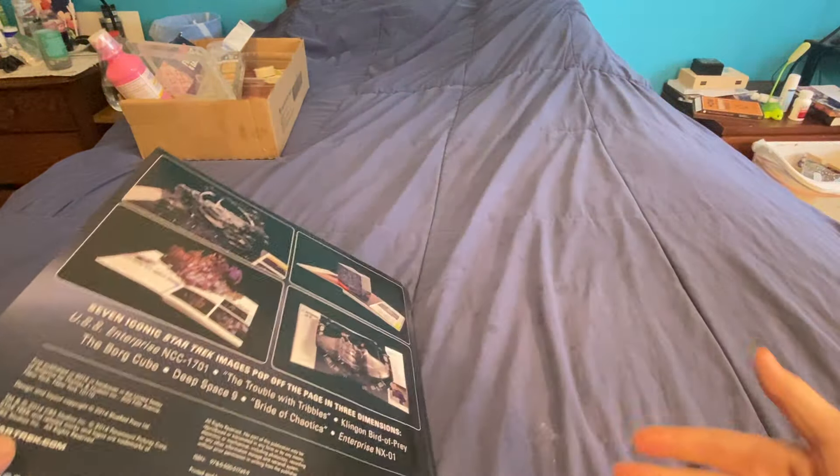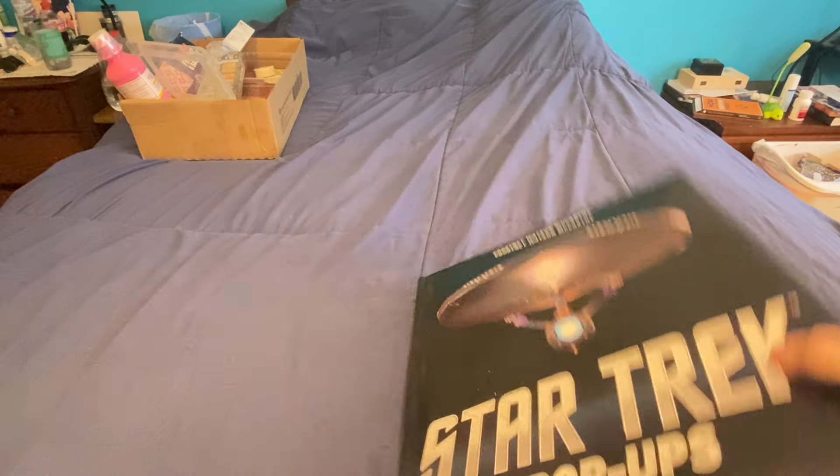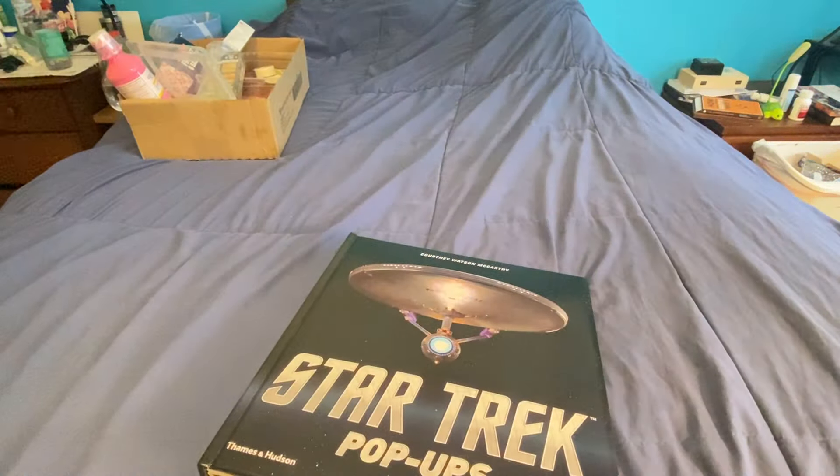Okay, and that's it. That's a nice book, I like it. I like the Borg cube on there. Thanks for watching.